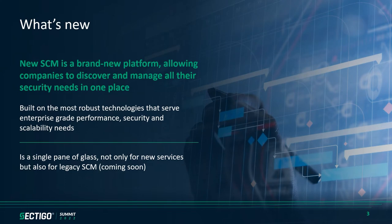New SCM is Sectigo's platform enabling companies to discover and manage all their security needs in one place. The tech stack is modularized, built on the latest technologies, and provides enterprise-grade performance, security, and scalability out of the box. The platform can be used not only for new services that Sectigo launches, but also for legacy SCM services that our customers are already using today. It is truly a single pane of glass for all your security needs.